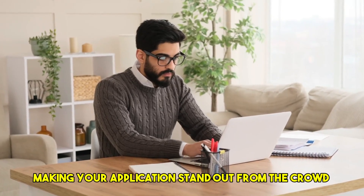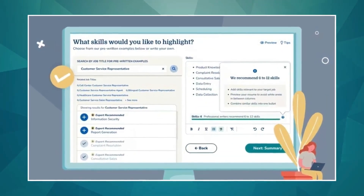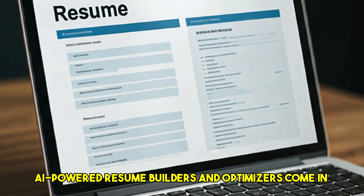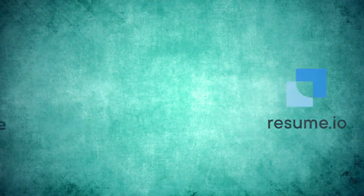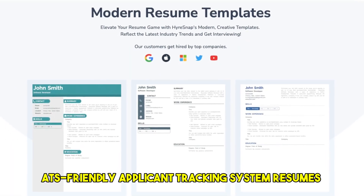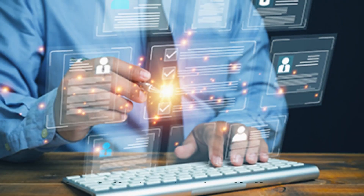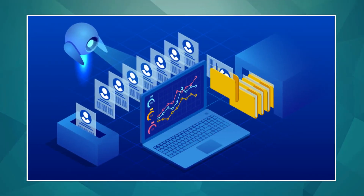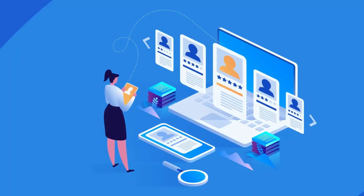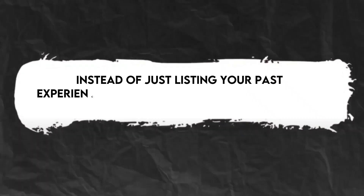Our first category focuses on making your application stand out from the crowd. In today's competitive job market, a generic resume simply won't cut it. That's where AI-powered resume builders and optimizers come in. Tools like Kick Resume and Resume.io use AI algorithms to help you create professional, ATS-friendly — applicant tracking system — resumes. These systems analyze millions of successful resumes and provide data-driven suggestions on formatting, wording, and the inclusion of relevant keywords that recruiters are actually looking for.